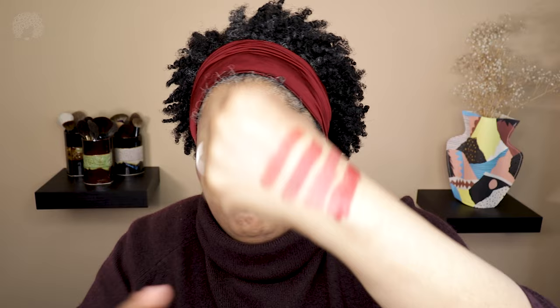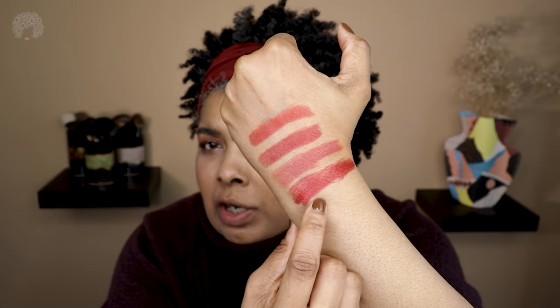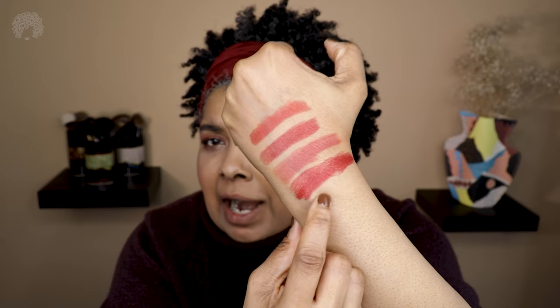And finally we have Paradoxal. This is a nice rich red — probably the deepest one of the four. It's giving almost a berry-red, like a blackberry or raspberry shade. Very very pretty. Let's get it on the lips.